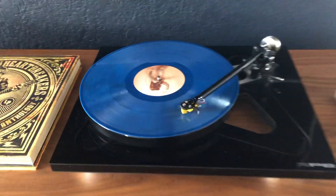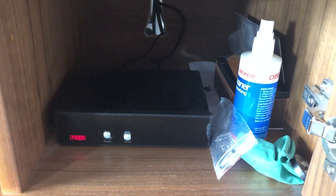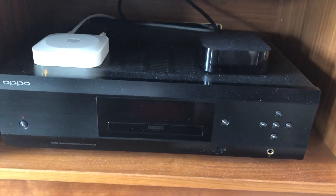The Exact is not an MC. And I use a Rega Phono Stage, an Aria.